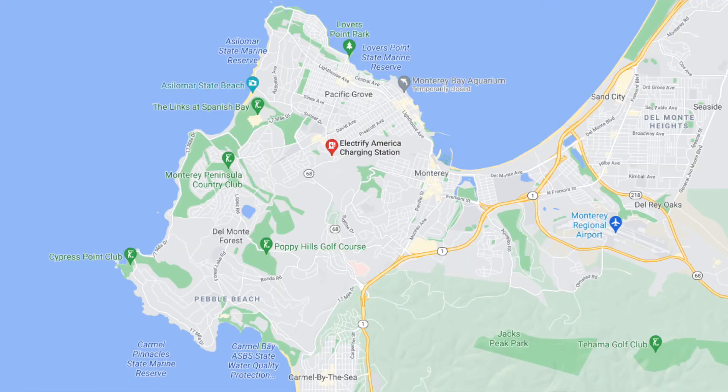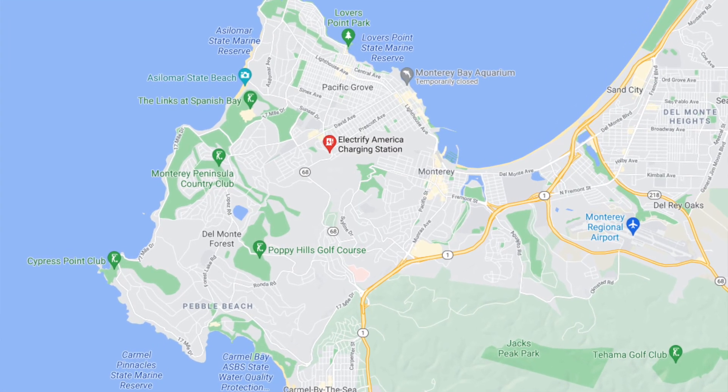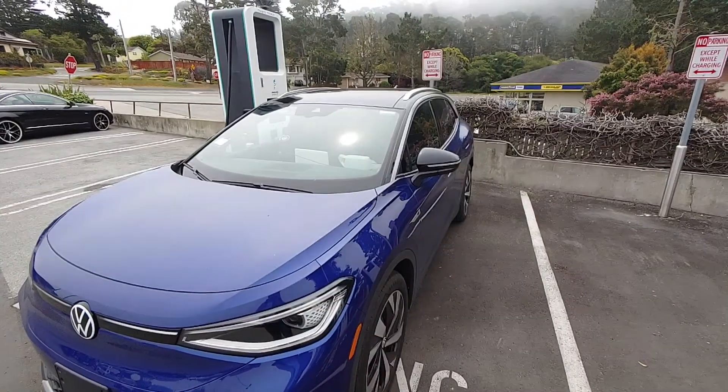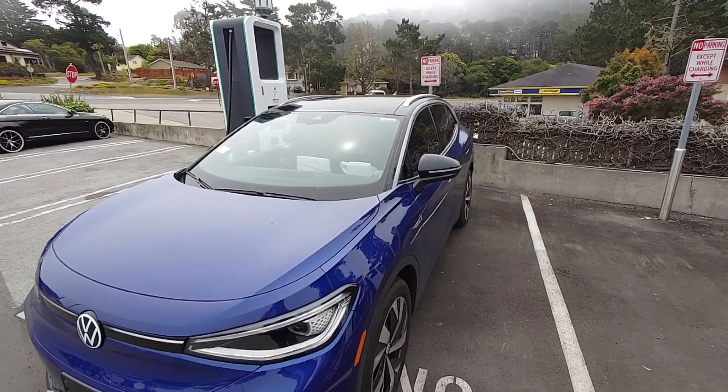We are in Pacific Grove, California, at the Electrify America. This is a nice setup. I've taken so much from Newell's Coolum with his site reviews — I think it's only fair that I contribute so others know what to expect as infrastructure is building up around us.